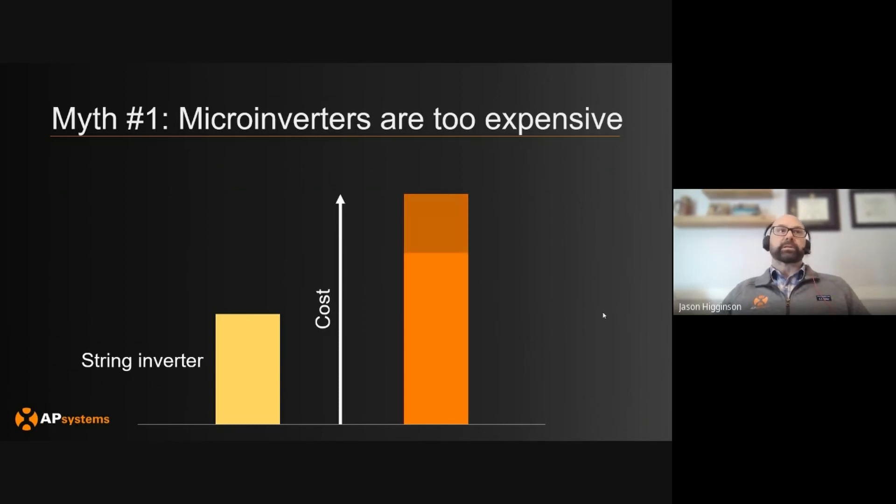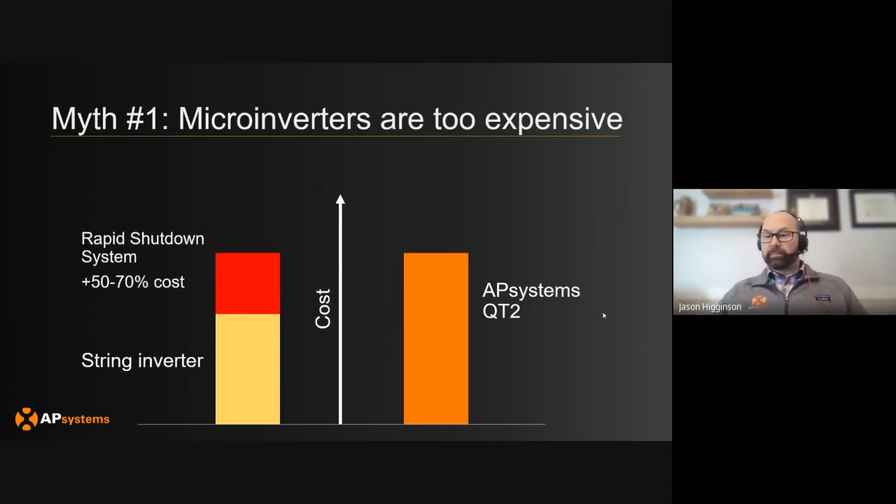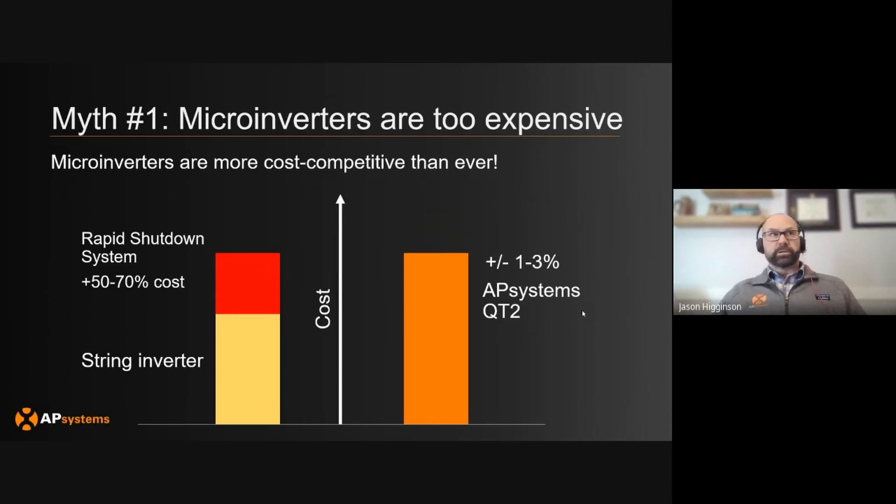What we've seen over the last 10 years is the cost for microinverters has dramatically gone down — string inverters as well, but significantly more for microinverters, especially with AP Systems where we've combined four inverters in one unit, and it doesn't cost the same as producing four individual inverters. You also add in the cost of a rapid shutdown system since the NEC requirement for rapid shutdown, and it comes in at 50 to 70 percent of the inverter cost added on top. So you're looking at much more competitive pricing with traditional string systems plus rapid shutdown compared with microinverters. Systems are coming in at 1 to 3 percent over or under on comparable system pricing. Microinverters have gotten very aggressive for commercial applications. Myth busted.